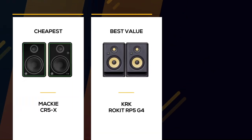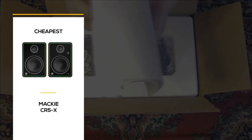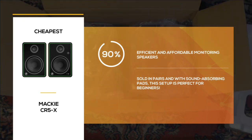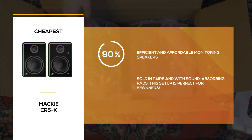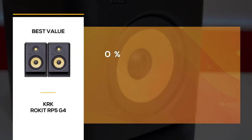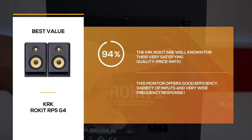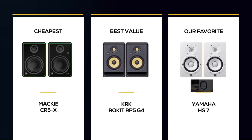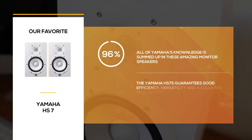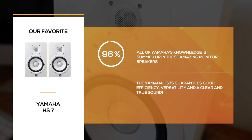Let's now review the main features of the three home studio monitors we introduced. For beginners or people looking to invest in a simple studio monitor without breaking the bank, the Mackie CR5X is a great choice — its sound quality is definitely good enough. The KRK Rokit RP5G4 is an excellent mid-range studio monitor, offering good sound quality and cool features for an attractive price. The Yamaha HS7 is our favorite: it offers great sound quality, amazing features, and a nice design, and can be used in a professional environment.